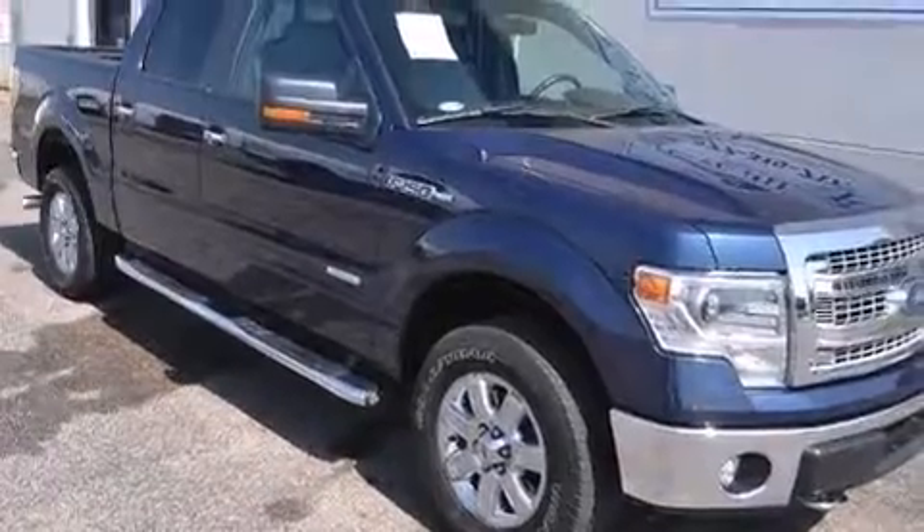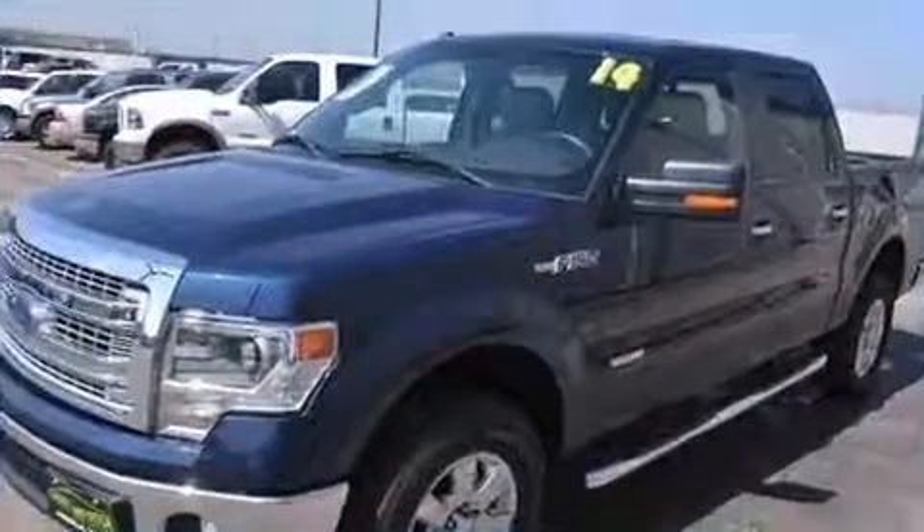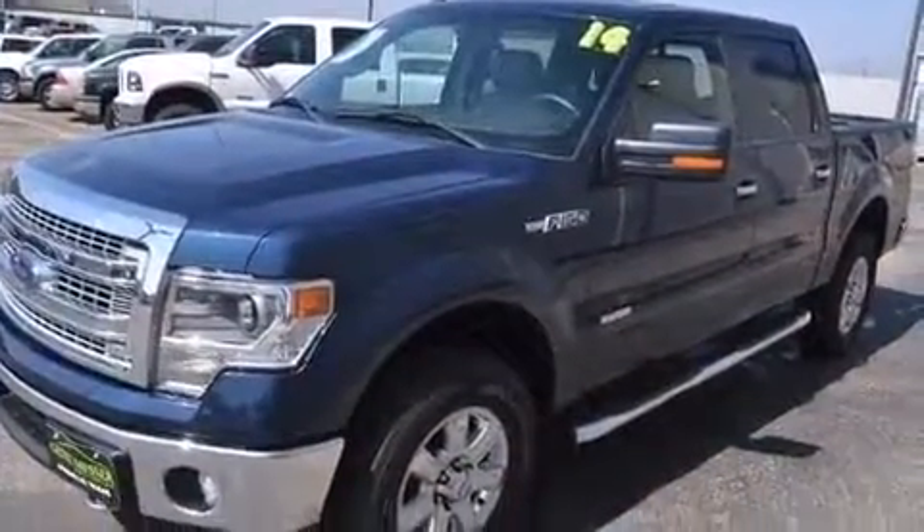Step into the 2014 Ford F-150. With just over 20,000 miles on the odometer, this vehicle invigorates its segment with sporty proportions, generous equipment, and exceptional safety.